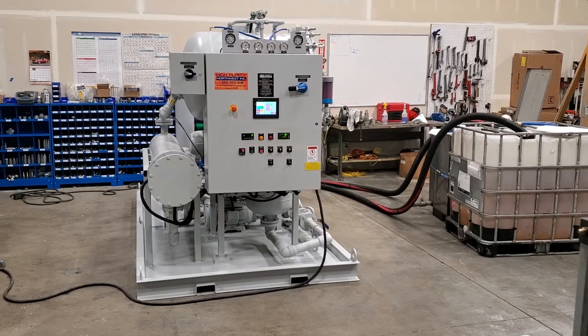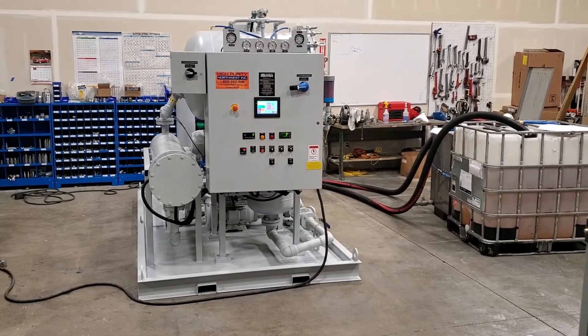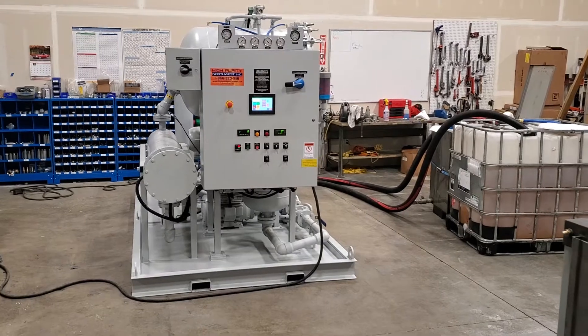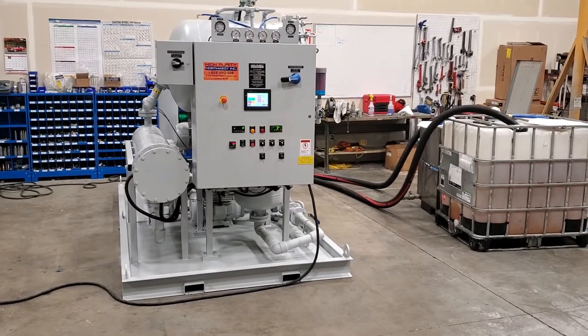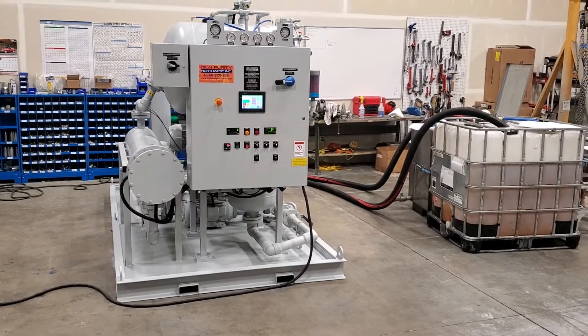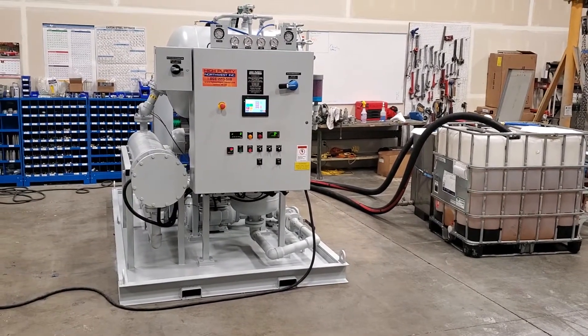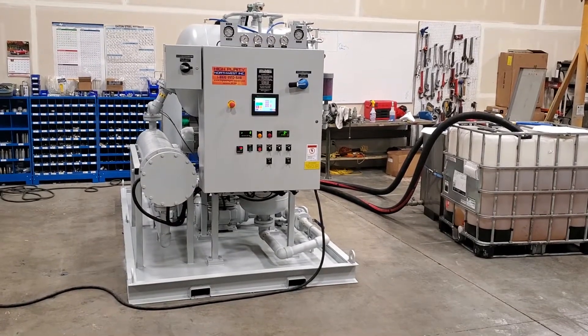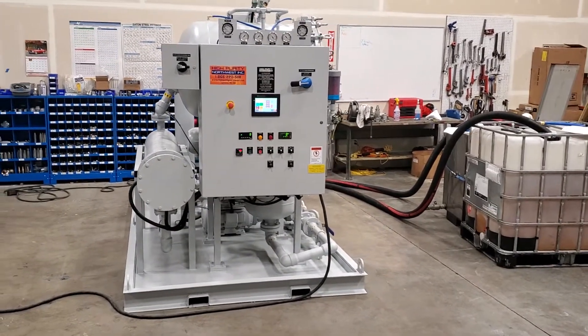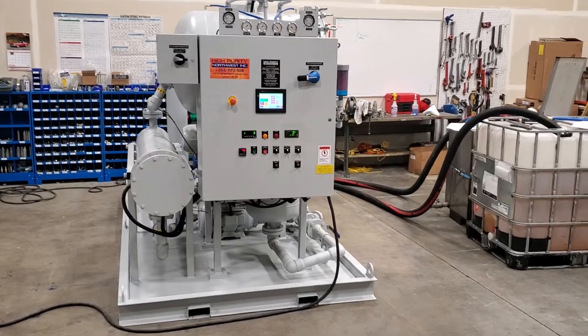This is a high-purity Northwest ThermalVac system. This system is one of our larger systems — it processes oil at about 60 gallons a minute. It was built for a company that makes specialty lubricants, poly all esters, and other specialty lubricants used in compressors and refrigeration systems.